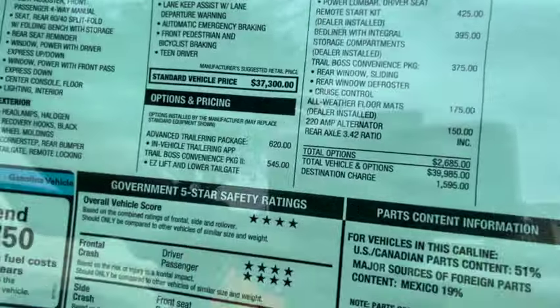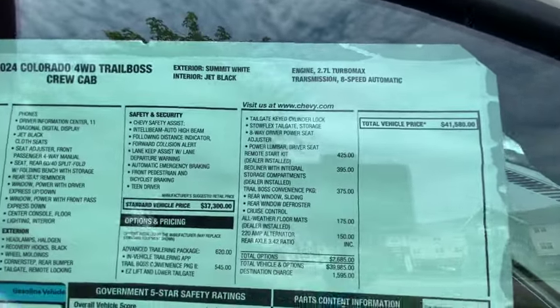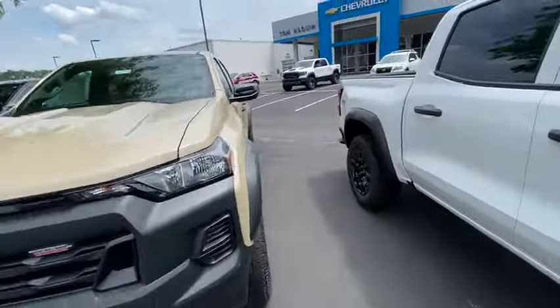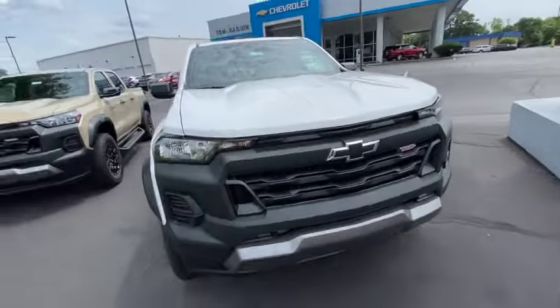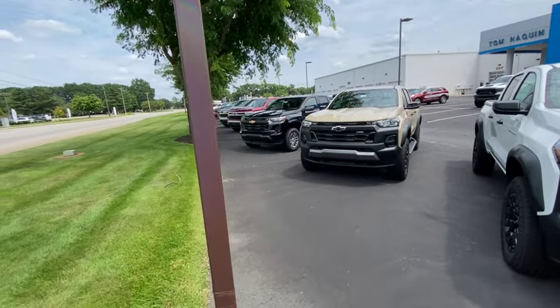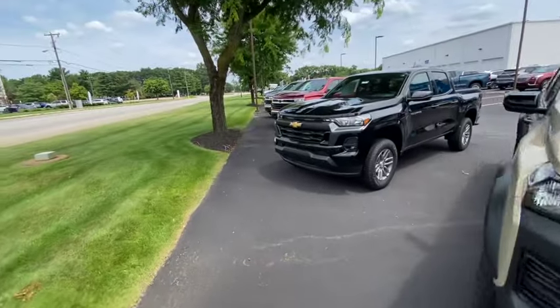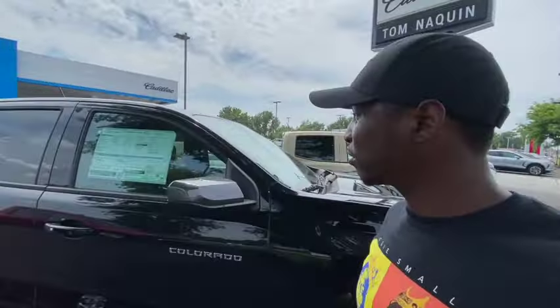This one is $41,000 — Summit White with Jet Black cloth interior. These Colorados look good and they've got some decent deals: $41,000 for this one and $35,000 for the base LT. Let me make sure I have those prices right before I say anything.